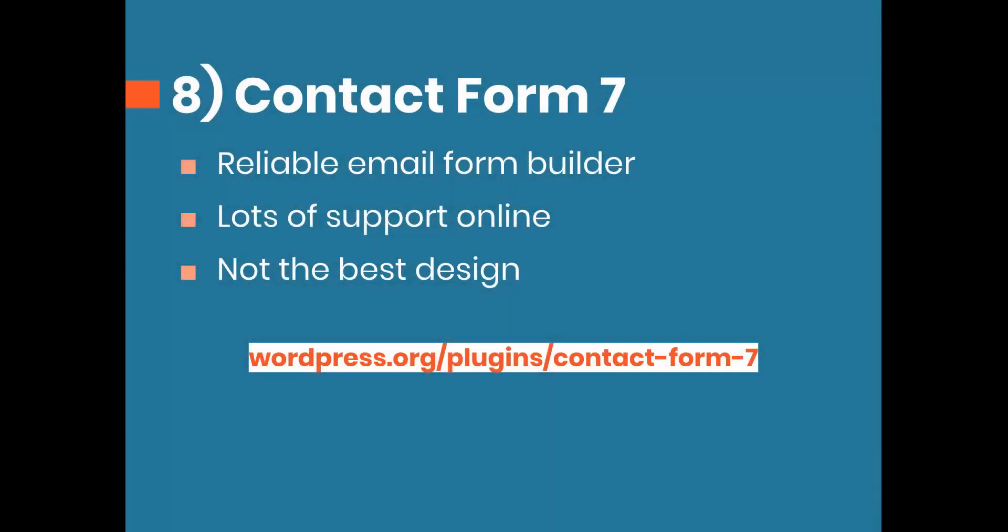Number eight is Contact Form 7. This is one of the oldest contact form plugins available on WordPress — they've been around since the beginning and are really reliable. Because they've been around so long, there's a lot of support online through their website and other forums. The only limitation in my mind is design — they don't have a lot of options to style the form, so you need to do that manually with CSS. Since I know code, that's no problem for me, and that's why I've stuck with them for many years.